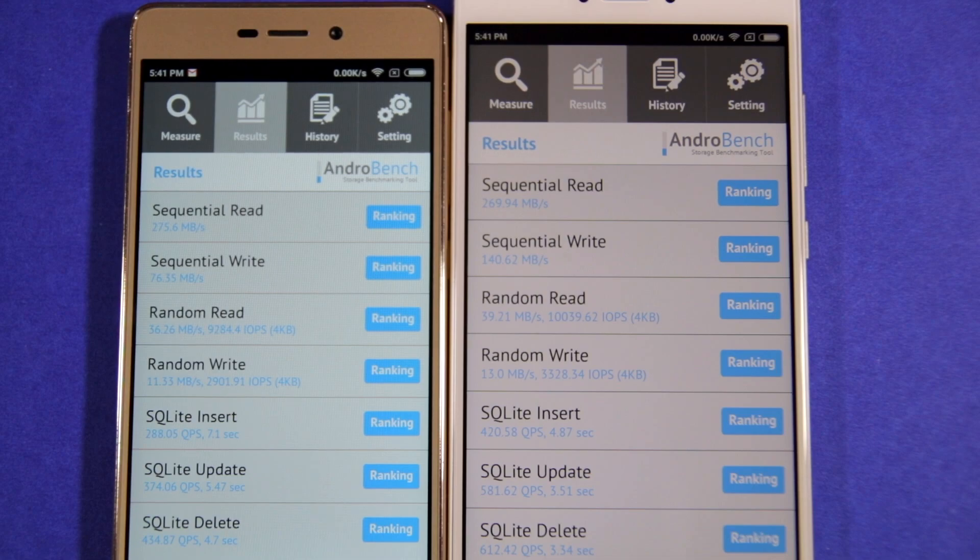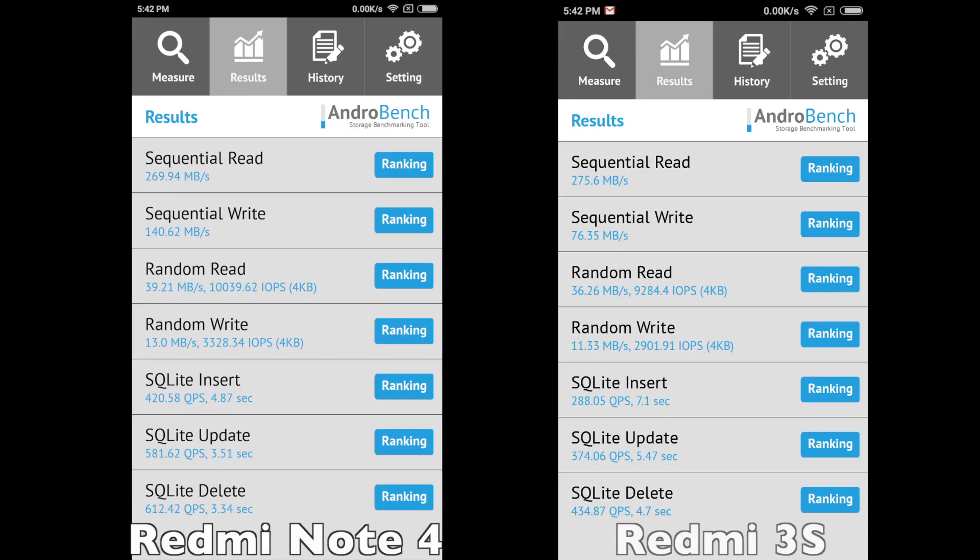In our storage speed comparison, the sequential write performance of the Redmi Note 4 was almost twice that of the Redmi 3S. The Note 4 also had a healthy lead in the random read and random write benchmarks over the Redmi 3S.